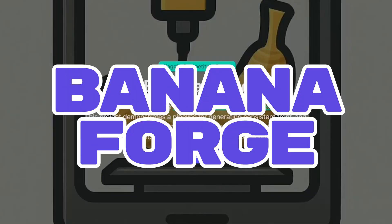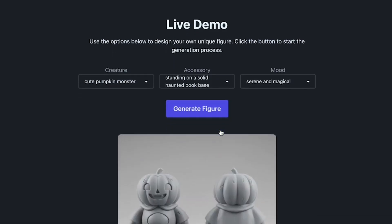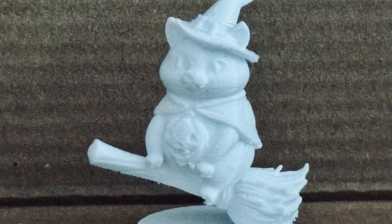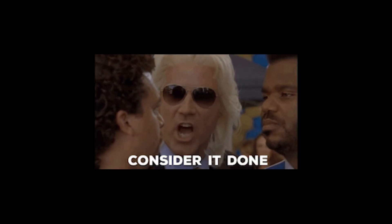Number 10: Banana Forge. Same trick, now for characters. Need a pumpkin monster with the same scars front and back? Prompt once, get both views side by side. The income stream: prototype custom figures for games or gifts, with less 'why's the tail on the wrong side?' and more 'shipping your figure this week.'